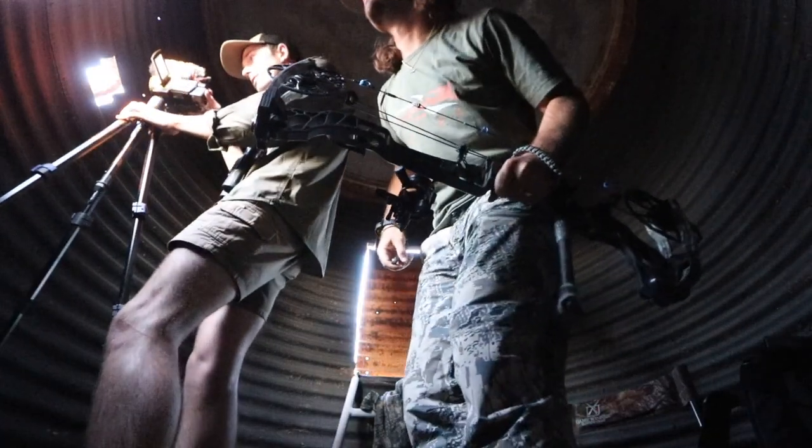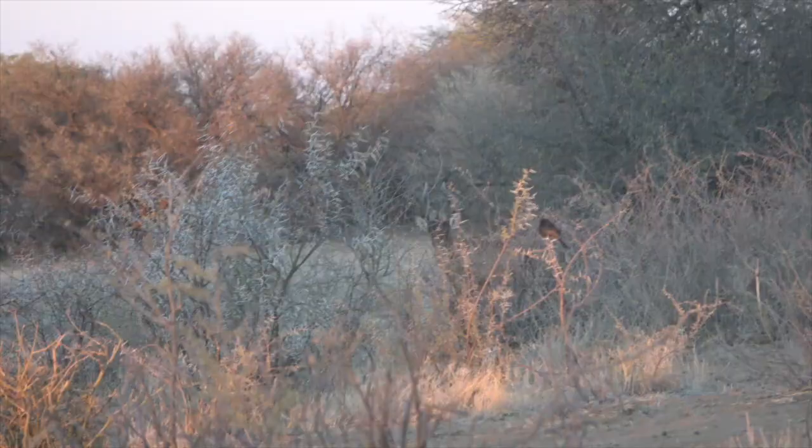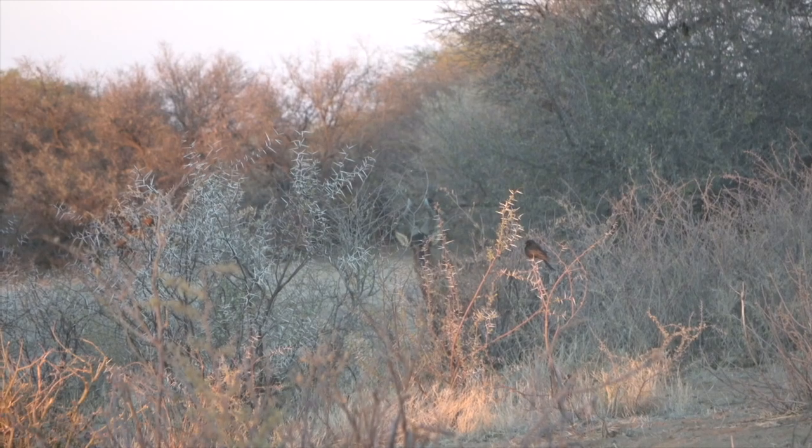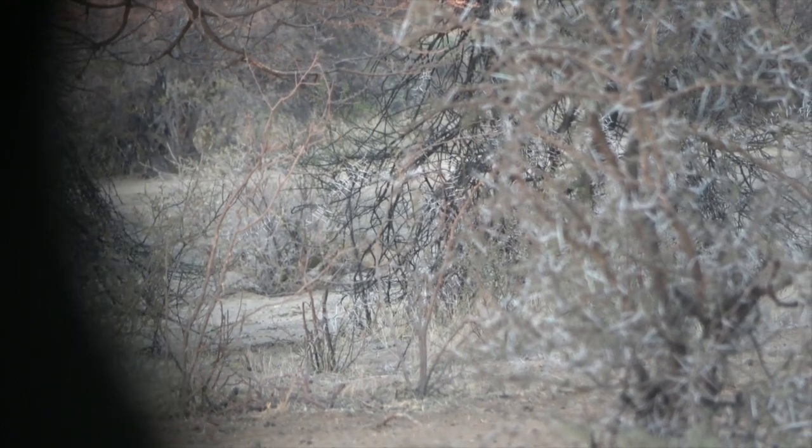Great shot — he's hit hard, you nailed him. Stay quiet, there he goes, he just laid down. This is my first hartebeest ever. I shot him a tad low I think, but clipped his heart and lungs early. The day has been absolutely insane.